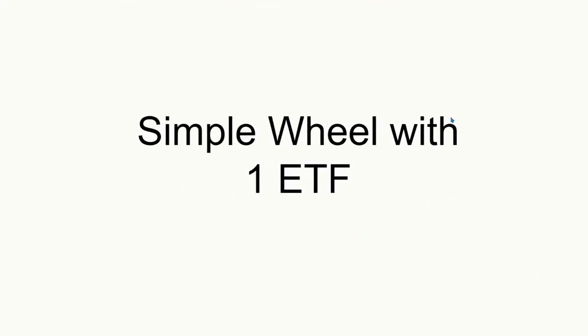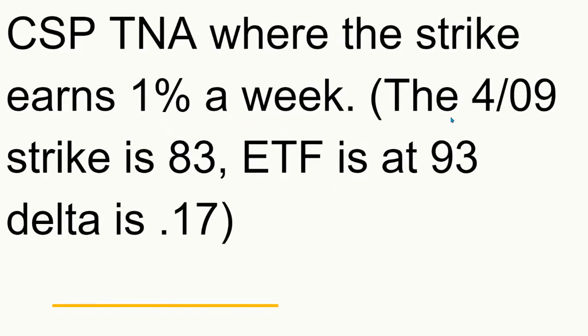This is going to be a simple wheel strategy with just one ETF. The name of the ETF is called TNA. So what we're going to do is sell a cash-secured put on TNA — that's a triple leveraged small cap blend fund.